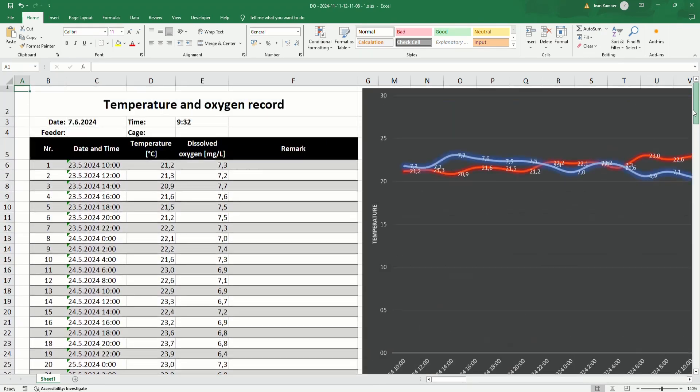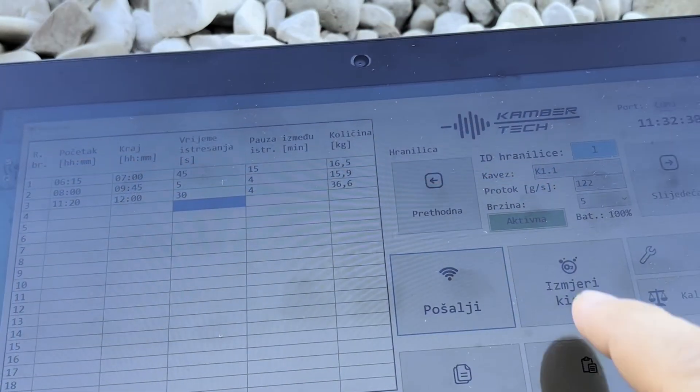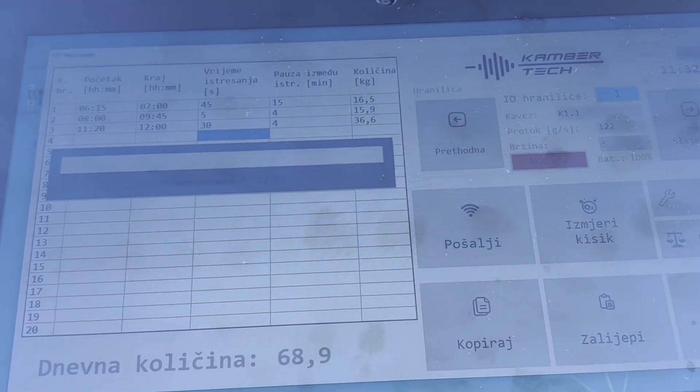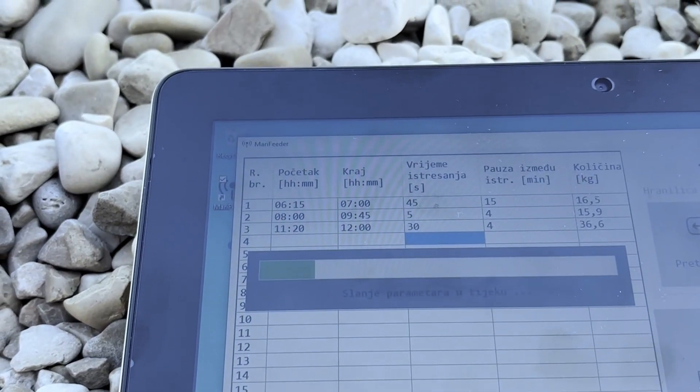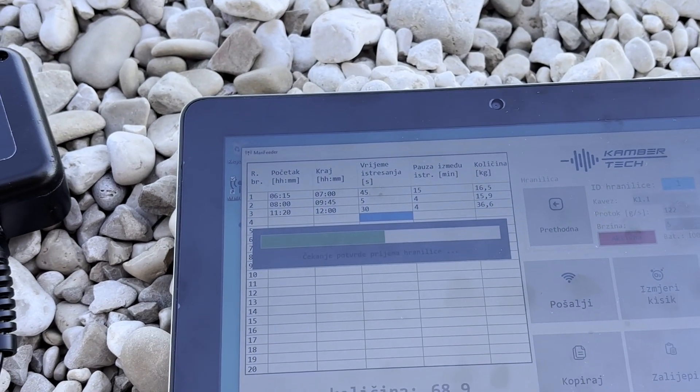All readings are easily exportable to Excel, giving farm operators clear visibility into environmental conditions over a 15-day span. This capability is especially useful for managing biofouling risks and optimizing feeding strategies based on real-time environmental data.